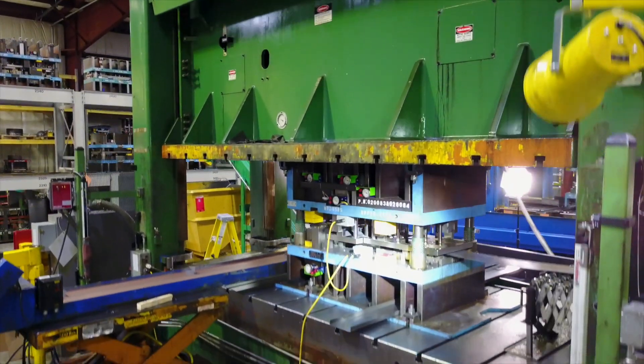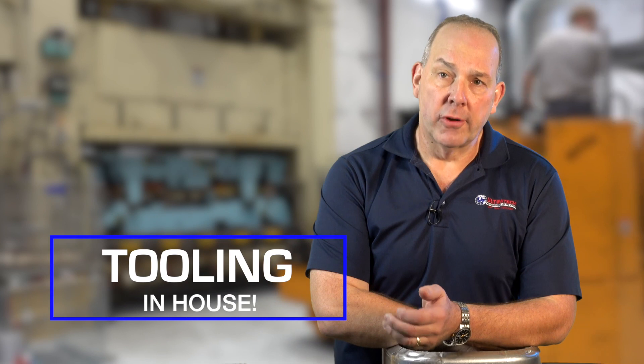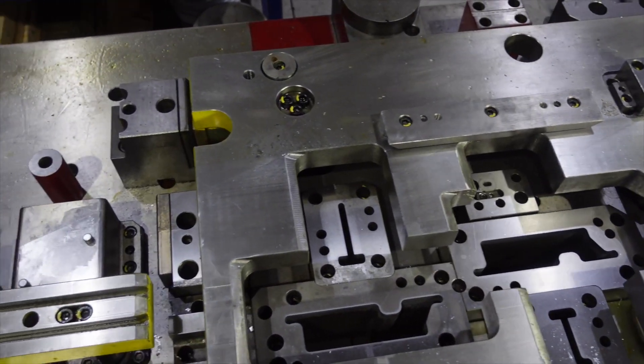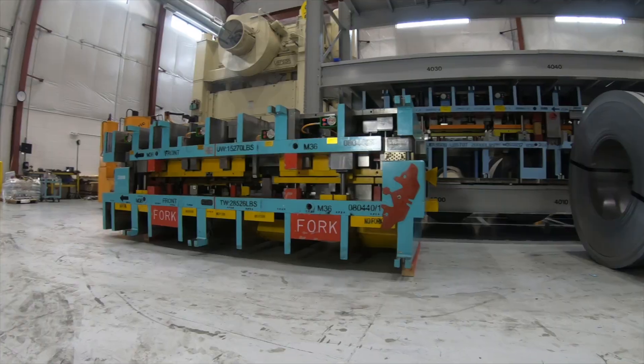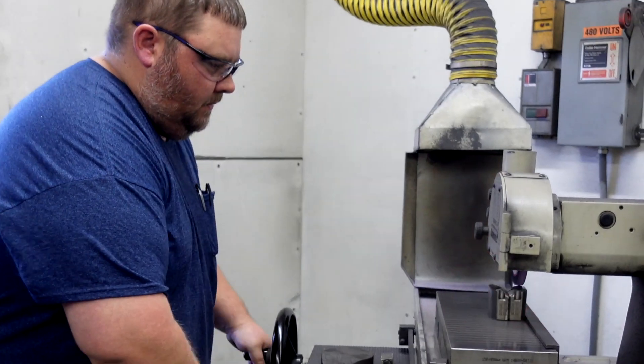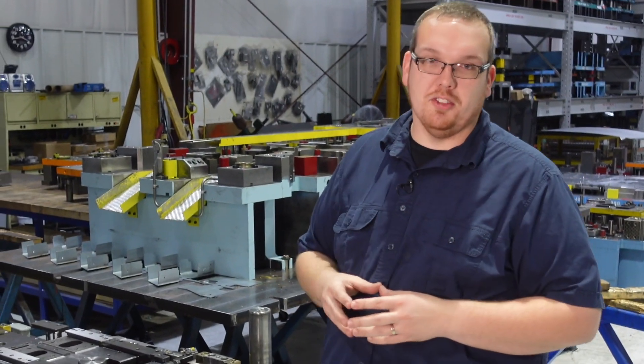The key thing for us is the fact that we build our tooling in-house and we service it in-house. I know a lot of people say that, but it's not necessarily true — we're tool builders. Tool builders are making your stamped parts, and when your dies are here they get the love they deserve.